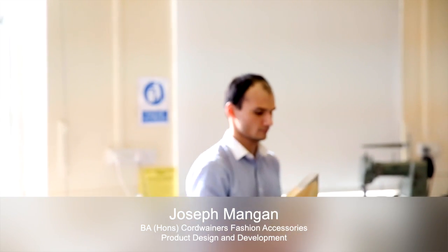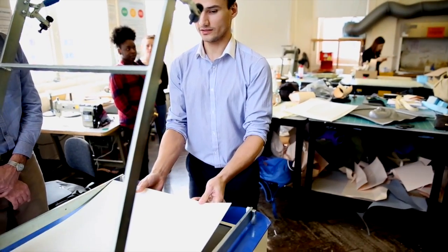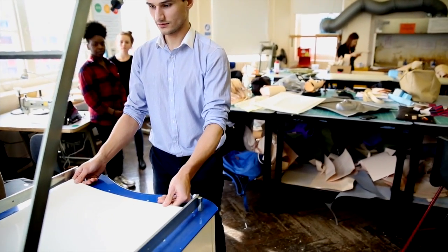Hi, I'm Joseph Mangan. I'm a final year student here at London College of Fashion. I used to be a decor professor on ships, private yachts and ferries, and I decided to translate this inspiration into my project.